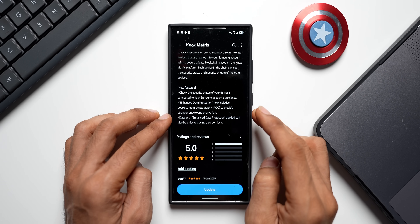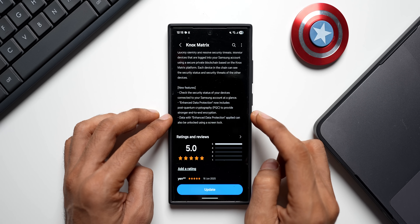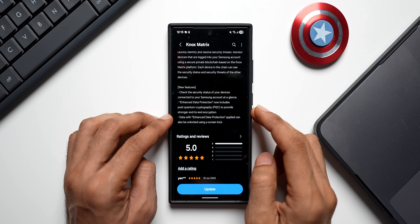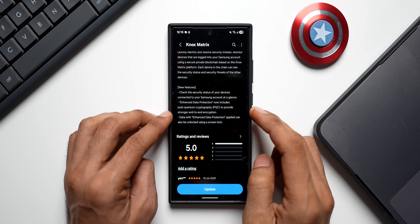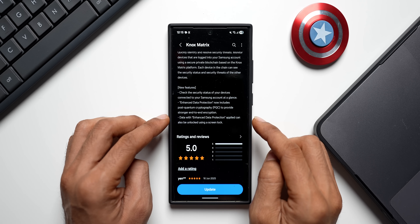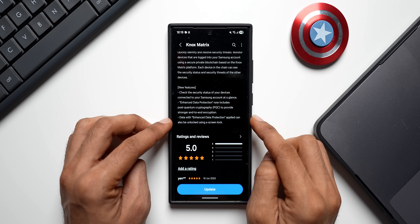That's very crucial information every Samsung Galaxy phone user should know. Samsung is definitely one step ahead of all other competitors when it comes to data protection — that's a very important point to note. There's also one more feature in the changelog: data with Enhanced Data Protection applied can now be unlocked using a screen lock.